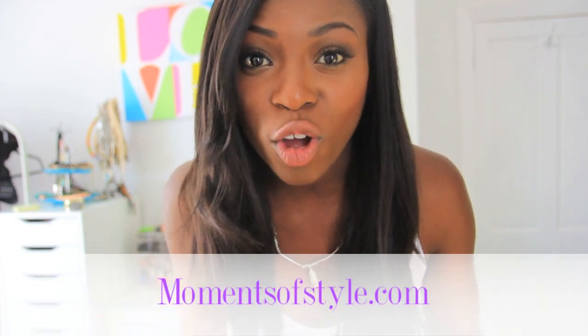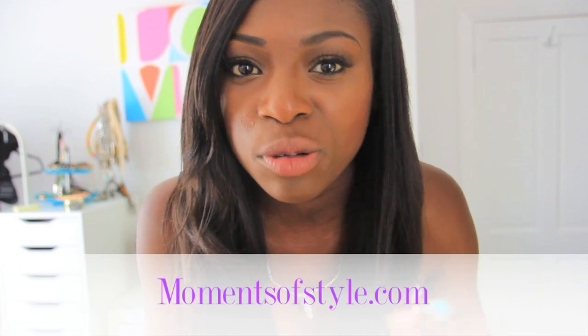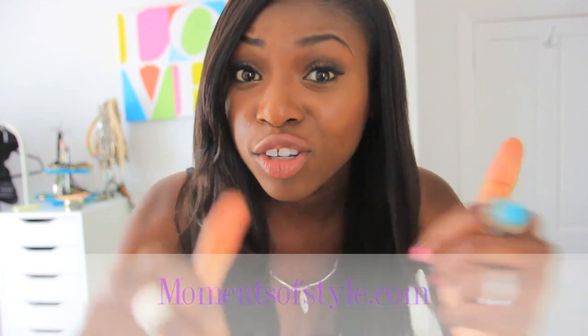Thanks for watching! I hope you enjoyed this quick video. You can find this look on my blog, which is A Moment of Style — I'll link it in the description bar below. Make sure you thumbs up and subscribe if you're not already. See you guys later, bye!